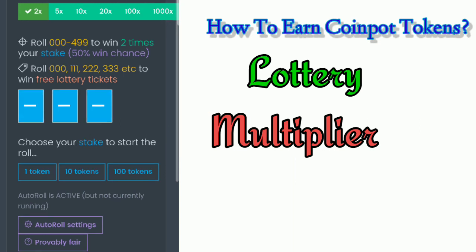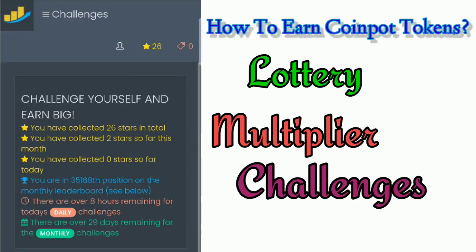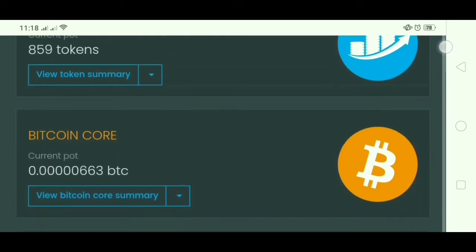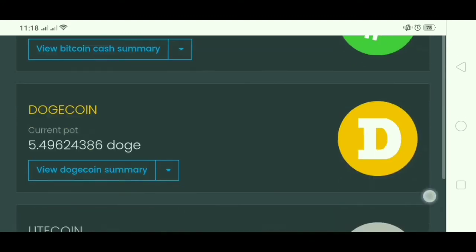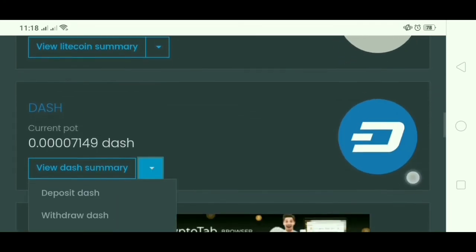Some players claim that using auto roll is a trick to earn big tokens, but I found no difference playing it manually — the results are still based on an algorithm. You may also complete challenges to earn big tokens; however, I found this stressful to complete since it requires you to complete a number of claims in 24 hours, in a month, or for all time. What I usually do to earn fast is claim on all seven faucets and convert all the other six crypto coins to Bitcoin. This helps me increase my Bitcoin balance and also increase my CoinPot token balance, which I can convert to crypto coins whenever I want.